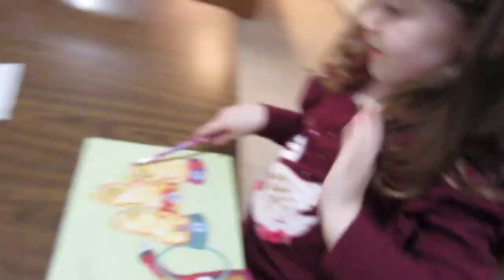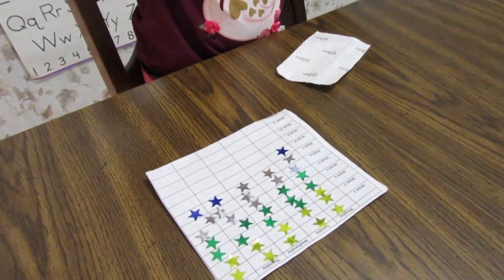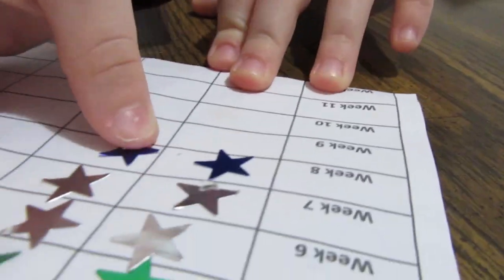Good job! Now you get to put your star down — put it on Tuesday, right there. She gets so excited when she gets to do it. That's it for our homeschool routine — the star chart gives her a sense of accomplishment, like 'I'm done, I did it, I did a good job.'